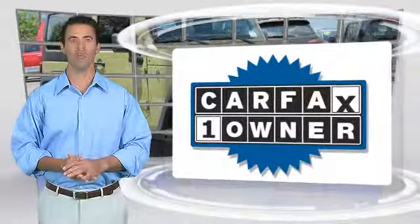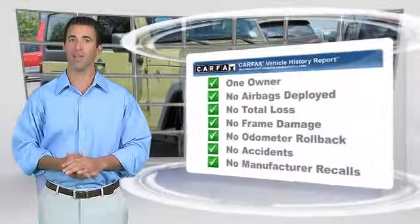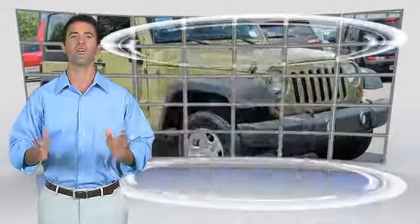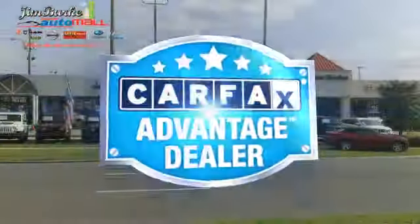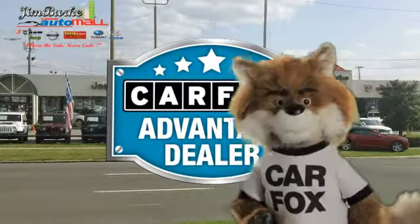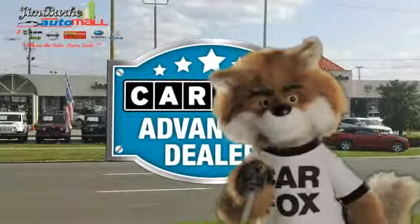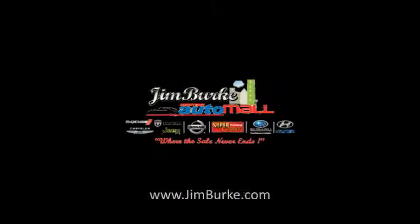This is a one-owner vehicle with a Carfax Vehicle History Report. Be sure to find a complimentary copy of this report online or contact the dealership. This vehicle qualifies for the Carfax Buy Back Guarantee. Just say show me the Carfax at Jim Burke Automotive, a Carfax Advantage dealer.